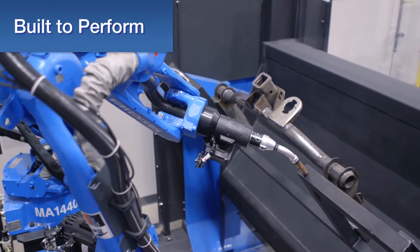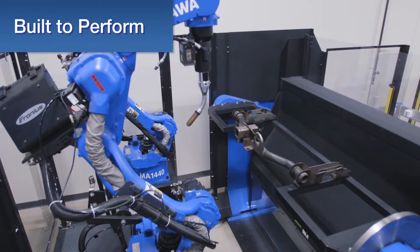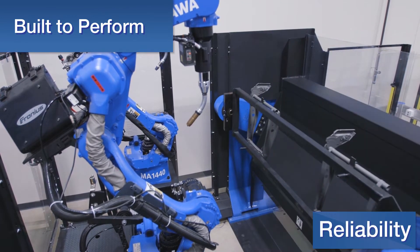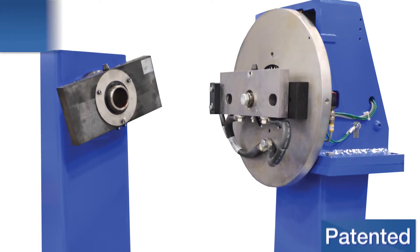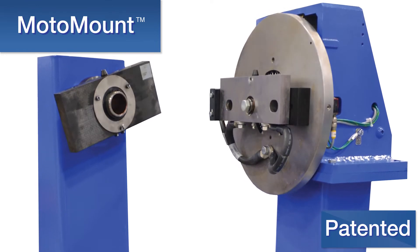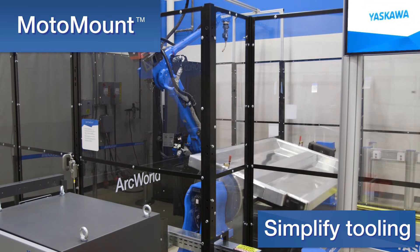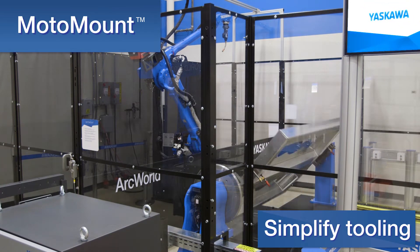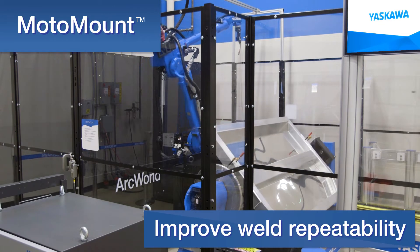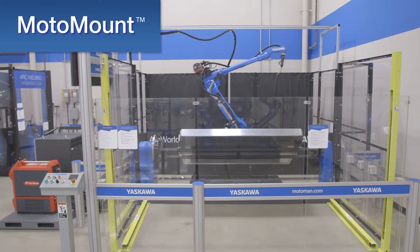Life-tested and uniquely designed for welding, Yaskawa's robotic positioners are built to perform with the utmost speed, accuracy and reliability. The patented motor mount fixture mounting system goes above and beyond to simplify tooling and to reduce stress on positioner bearings up to 70%.